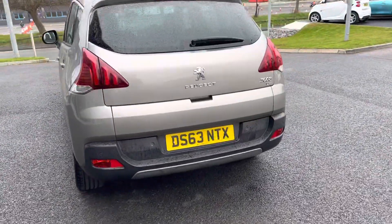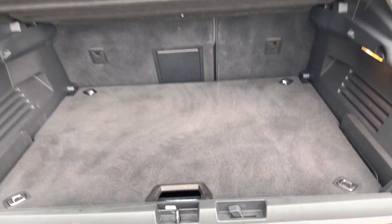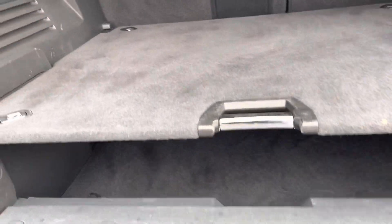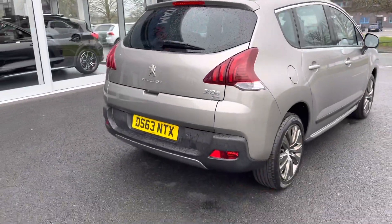In the boot, it's actually a split boot so it opens both ways — up and down — which makes it easier to store items. You can store them on the higher shelf or open the lower section and store underneath. You can split your shopping up that way, and you can also drop the back seats for extra room.